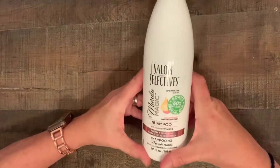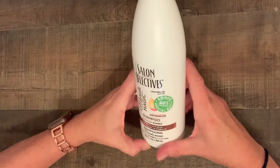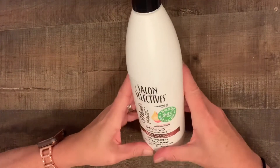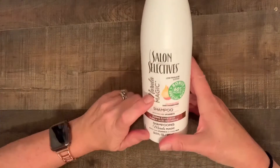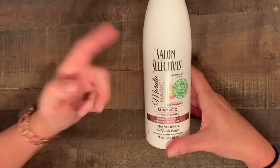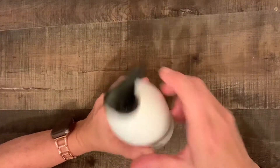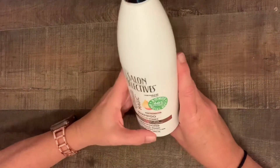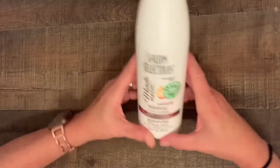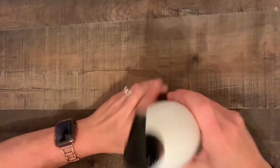I got this Salon Selectives Marula Magic shampoo. I was just about out of shampoo. I see you guys hauling shampoos and conditioners at the Dollar Tree all the time, and this is Salon Selectives — I could get this in ShopRite, I'm sure. So for a dollar, I like the little pump feature on top and it says it purifies and adds gloss. That's great because my hair is very curly and always frizzy, so a little gloss would never hurt.